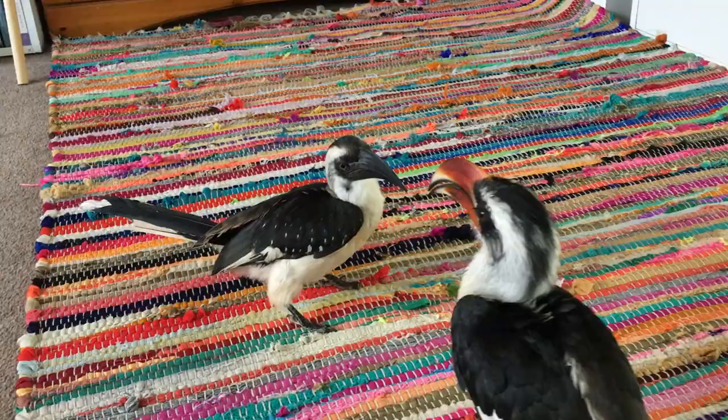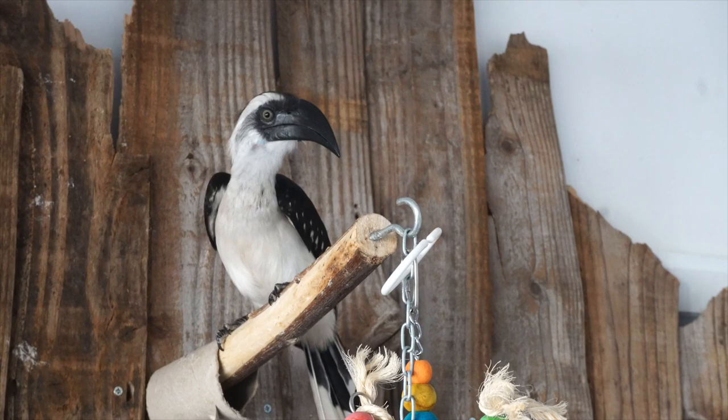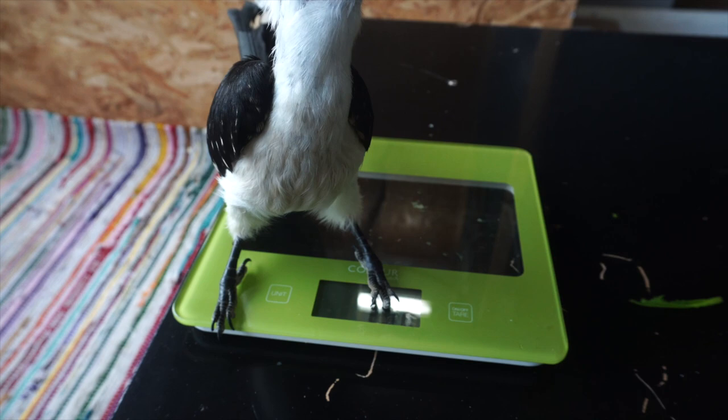One thing I didn't mention, which is very important, is waste from the birds. You can see I use towels and rugs which I just throw on top of the carpet and wash every now and then — usually just put them in the washing machine. Comparing to corvids like crows and magpies, hornbill droppings don't smell, and this is a big advantage. We don't have any problems with the smell in the house, which is great.